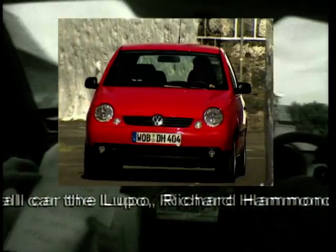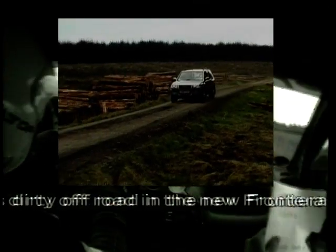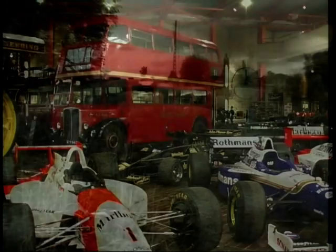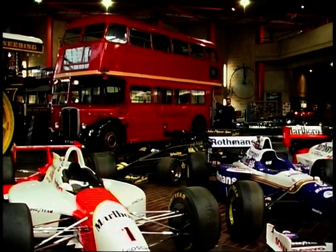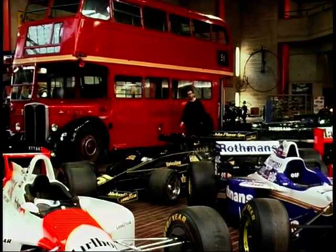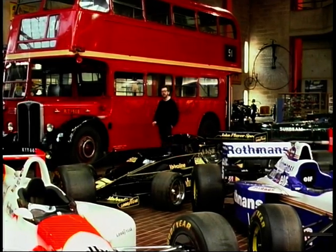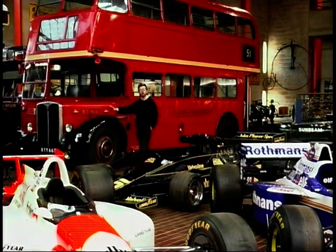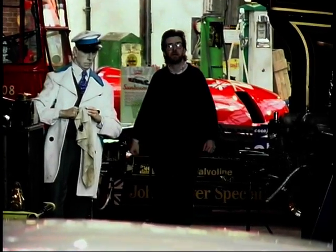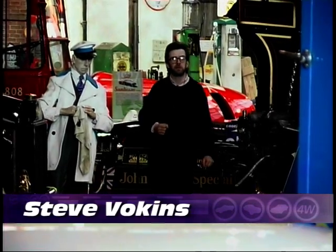At the start of the 1960s, car ownership in Britain was nowhere near today's current levels, and for many people the task of getting from A to B meant relying on good old public transport. Now, to an enterprising company like the Ford Motor Company of Britain, this was a golden opportunity.